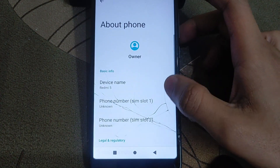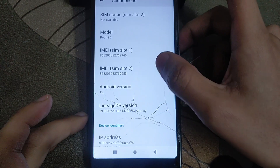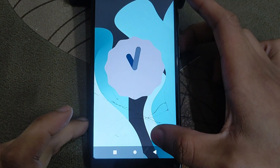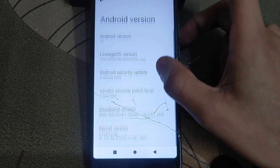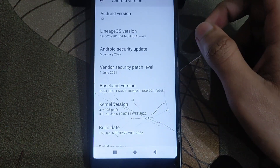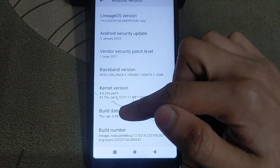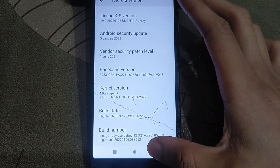Here is the specification: Android version — you will get Android version 12 in this ROM. This is the previous version I have tested; I have already uploaded the previous video of this ROM, you can check that video. Here is the build date as you can see.